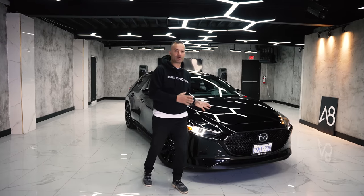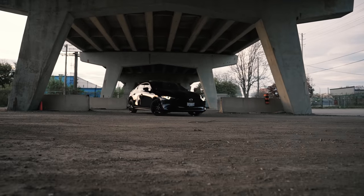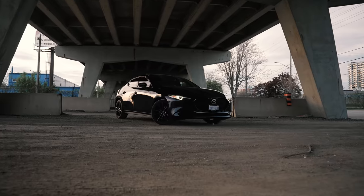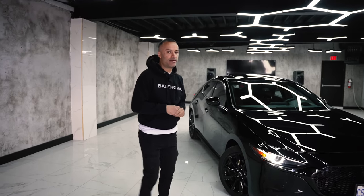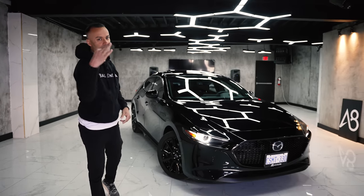Let's get this out of the way — this is not replacing the Mazda Speed 3. Yes, the Mazda Speed 3 was discontinued in 2013, but this is not the replacement. This is completely different. This is the most powerful Mazda 3 they make in today's Mazda lineup, but it is not a replacement for the Mazda Speed 3.